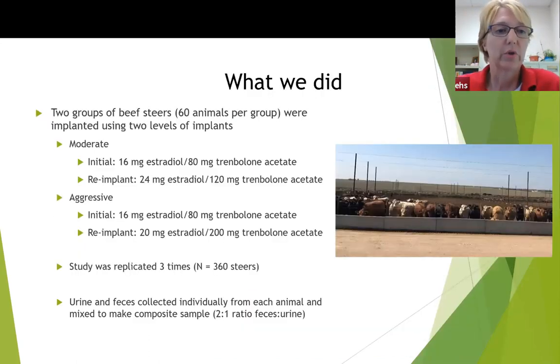We used two groups of beef steers — 60 animals per group — implanted using two levels of implants: the moderate, which was the standard, and the aggressive, which used a higher concentration at re-implant. This study was replicated three times: in the spring and fall of 2017 and in the spring of 2018. We had planned to do it in the fall of 2018 but were not able to collect data from that group of cattle.